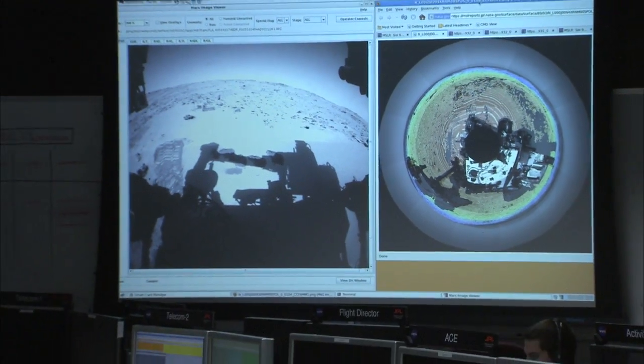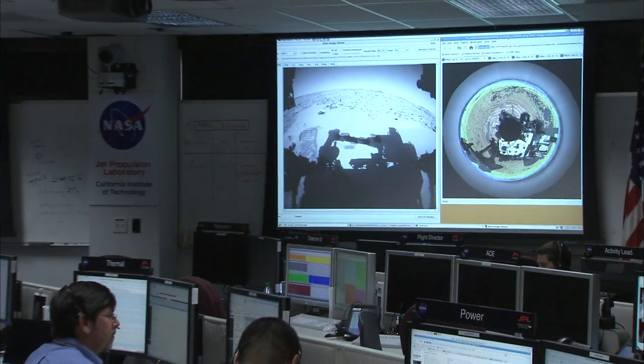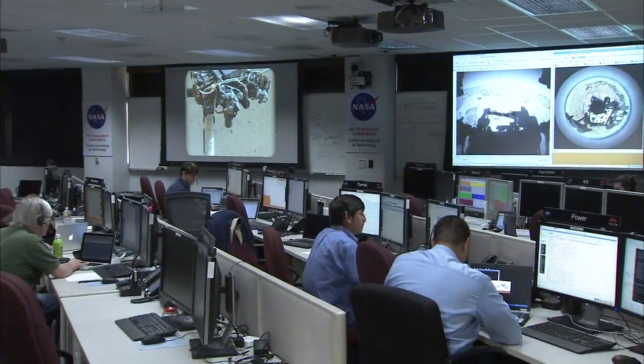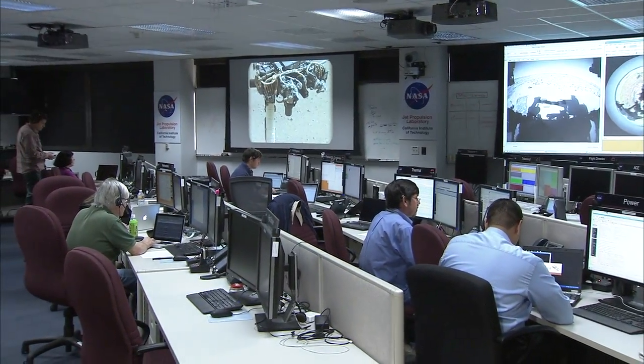With Thanksgiving coming up, we've been preparing a few days worth of commands to send up to the rover to keep it busy while people here take some much needed time off. The rover will be acquiring a big panorama of our surroundings while we're away. I'm Ashwin Vasavada, and this has been your Curiosity Rover Update.